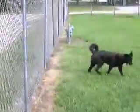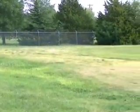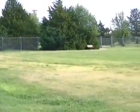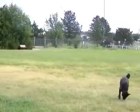Bella's over here exploring the perimeter. Nice grass — way different than the dog park in Helena, which was all dirt.